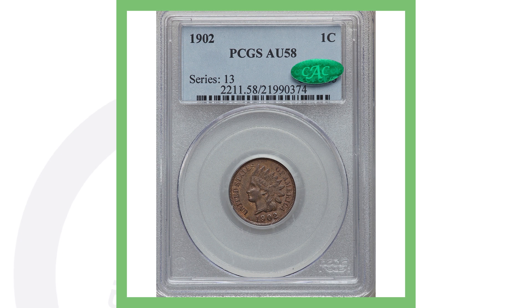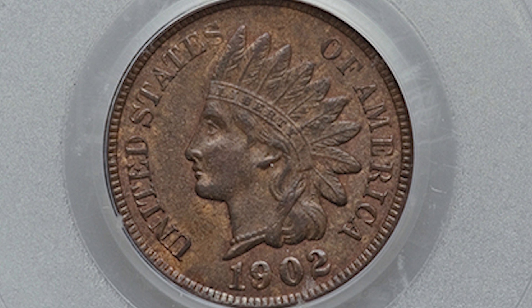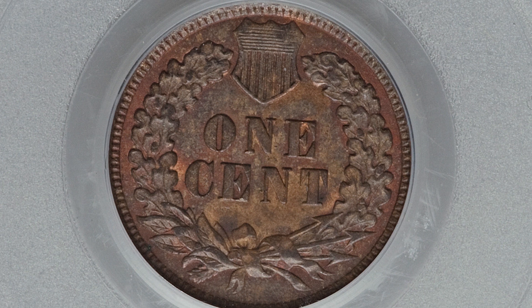Here is another 1902 Indian Head penny graded About Uncirculated 58 — a lot higher grade than the last coin. However, it doesn't have the eye gouge or anything like that. But because of its higher grade, it sold for a little more money — just over $85.